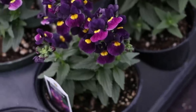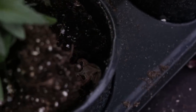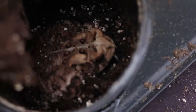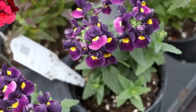Isn't this Nemesia the cutest thing? I just noticed this pot was moving. Hello Mr. Toad. Are you living in my Nemesia pot? What are you doing? Okay, you can live there. That's gonna be his home now.